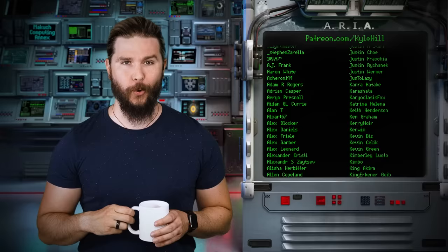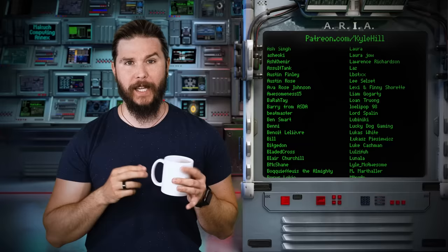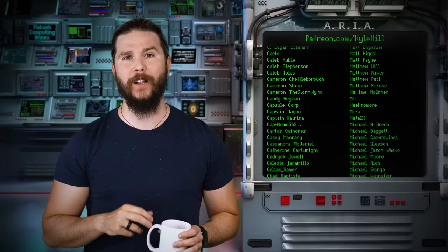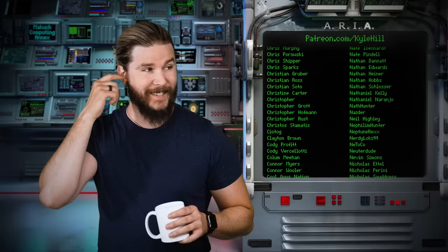Thank you so much to the very nerdy staff at the facility for the direct and substantial support in the creation of this video. Today especially I want to recognize research assistant Stephen Purdy. If you want to join the facility, drape on a silky white lab coat, get some coffee, talk to me every day in Discord, get episodes early, see behind-the-scenes photos, and get private members-only livestreams — you can go to patreon.com/kylehill and join the facility today. Support enough and get your name on ARIA here each and every week.